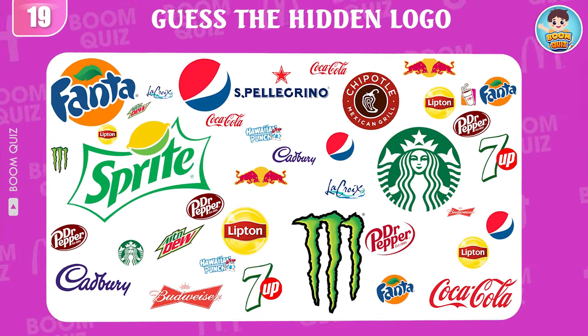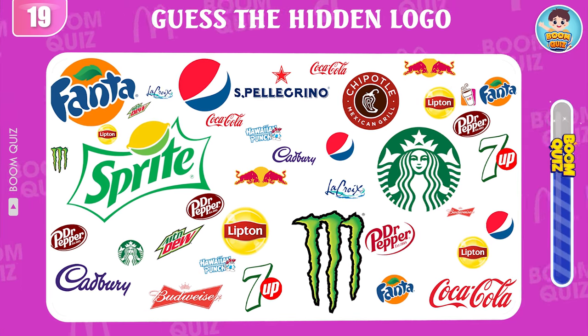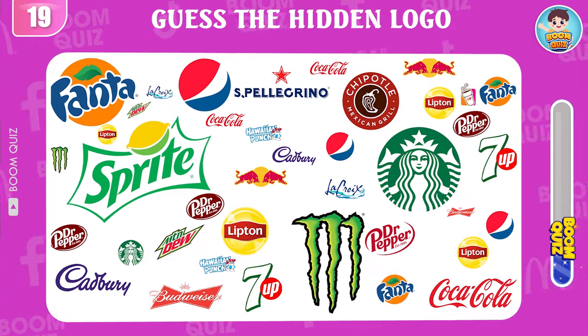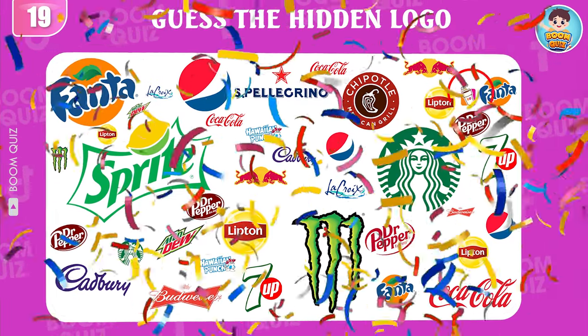Round 19 — test your eyesight. Can you find the MasterCard logo in 5 seconds? This here.